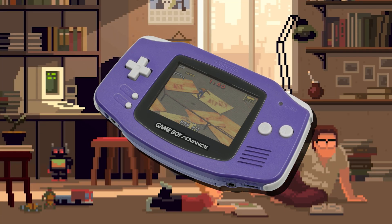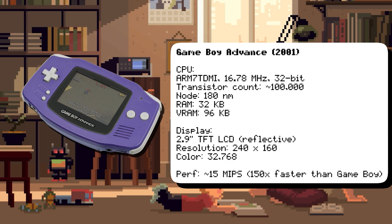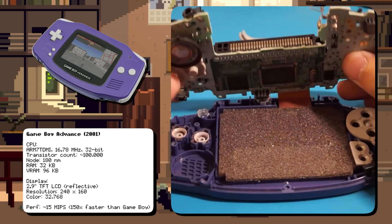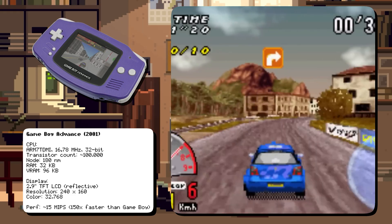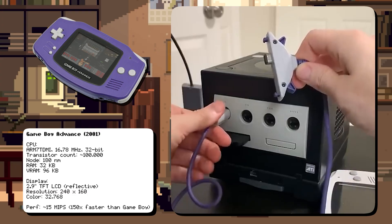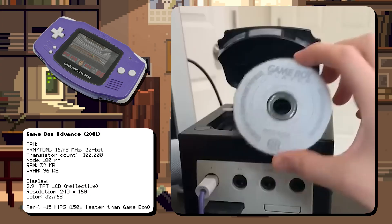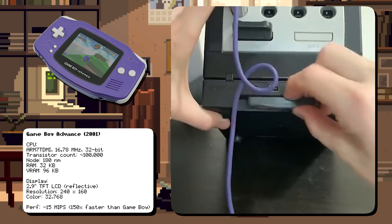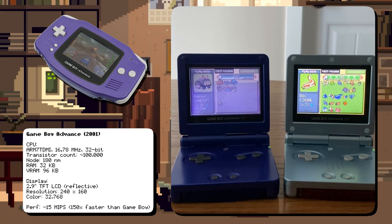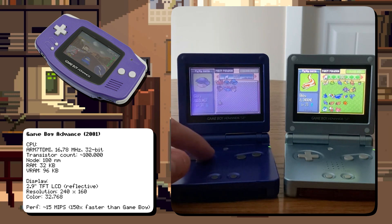The Game Boy Advance marked a huge leap forward, featuring a 32-bit ARM7TDMI CPU running at 16.78 MHz, improved graphics, and better sound capabilities. Even without a dedicated 3D GPU, some games used software rendering to simulate real 3D graphics. One unique feature was its ability to connect to the Nintendo GameCube using a special link cable, foreshadowing the Nintendo Switch's hybrid concept. The original GBA lacked a backlight, but in 2003, the Game Boy Advance SP introduced a front-lit screen. The later GBA SP AGS-101 added a true backlit screen with better brightness and color clarity.